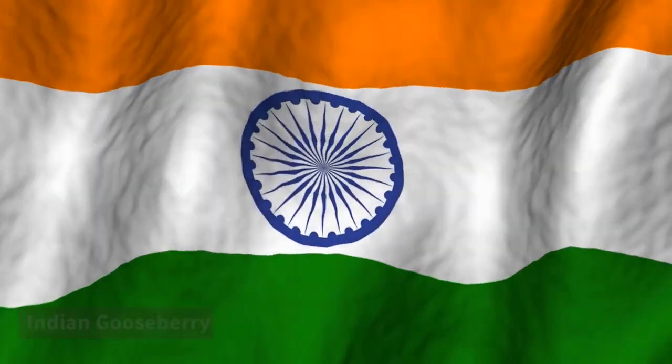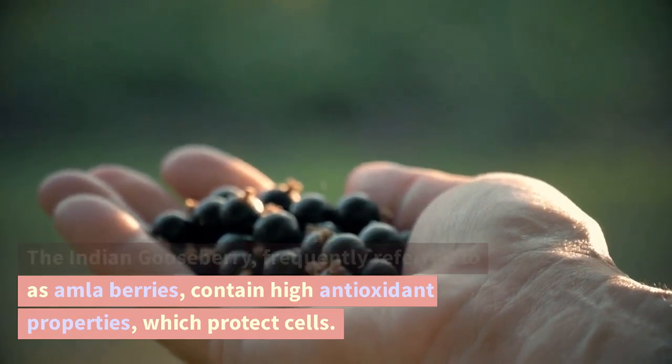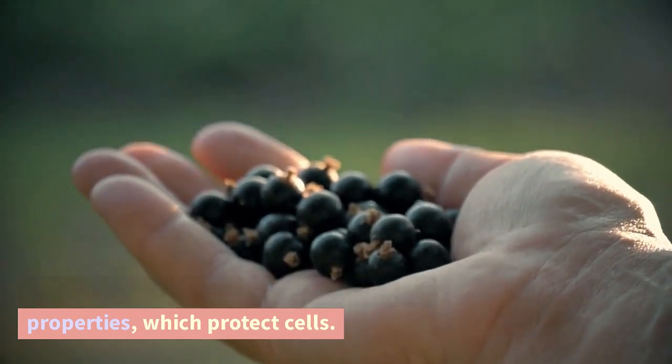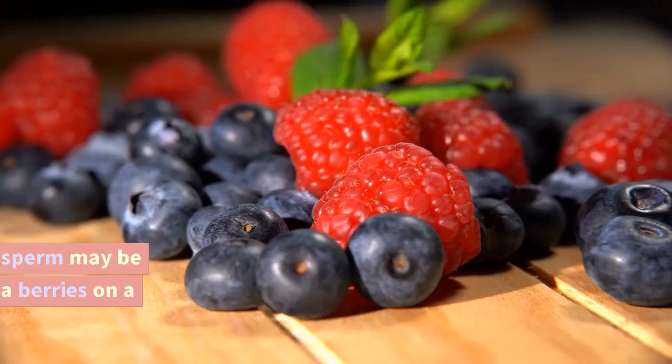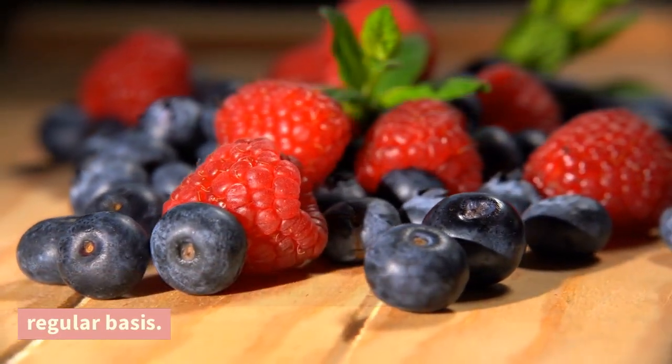Indian gooseberry. The Indian gooseberry, frequently referred to as amla berries, contain high antioxidant properties which protect cells. The quality and number of sperm may be increased by consuming amla berries on a regular basis.